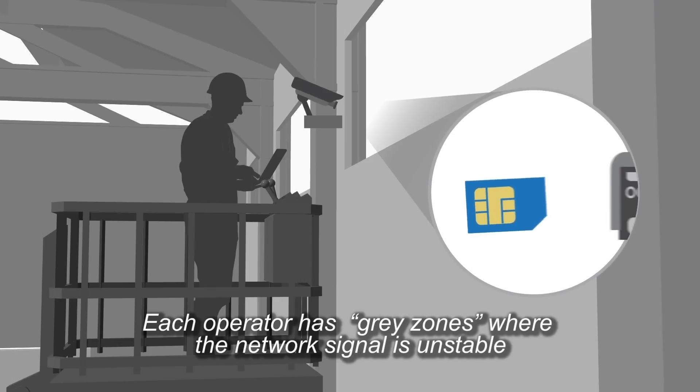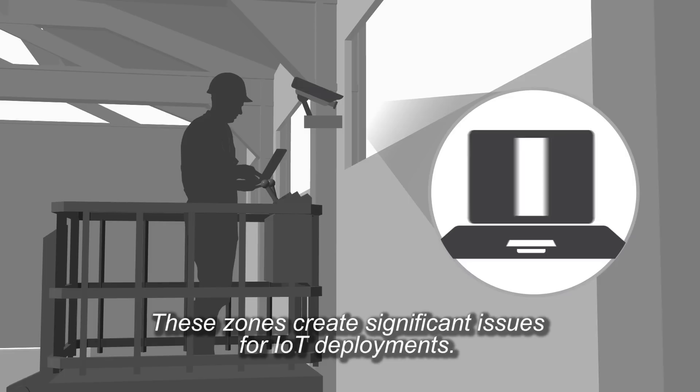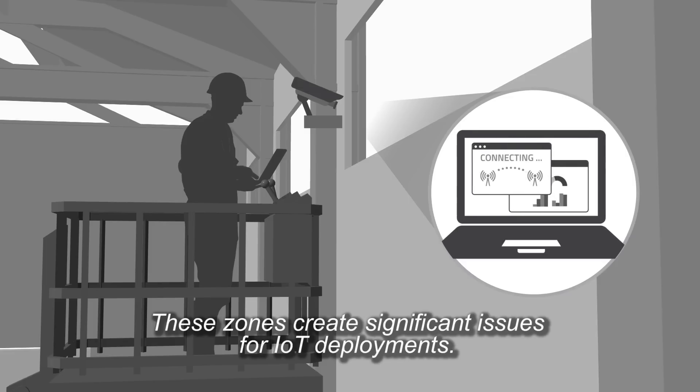Each operator has gray zones where the network signal is unstable or not available. These zones create significant issues for IoT deployments.